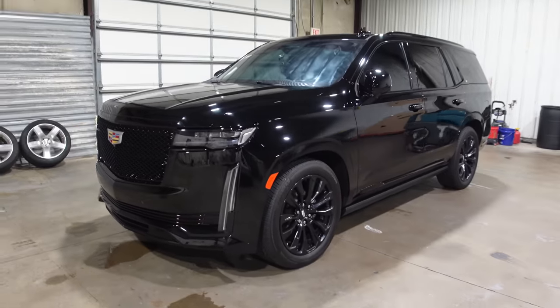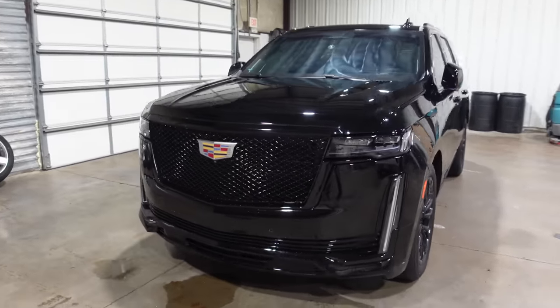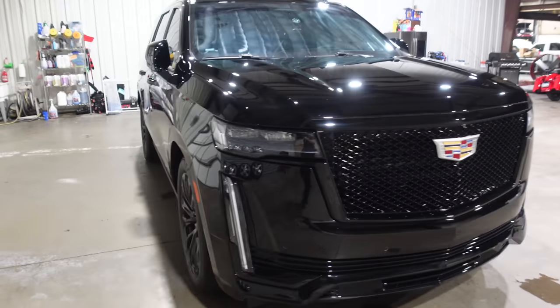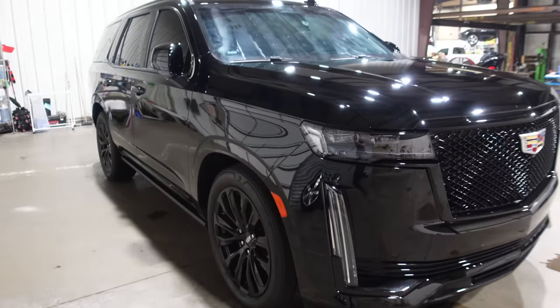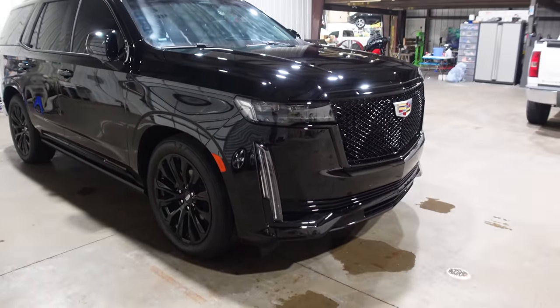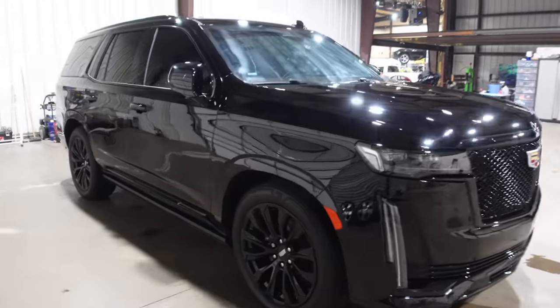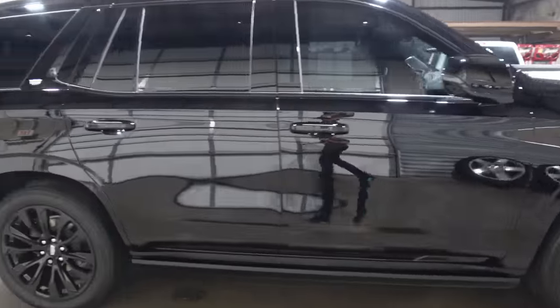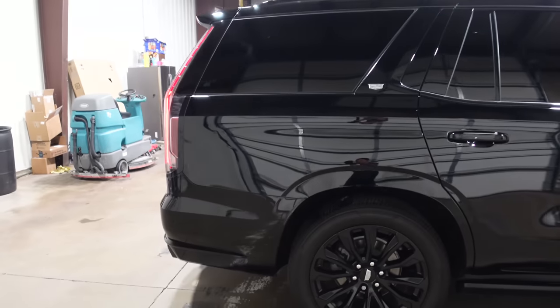This is a 2021 Cadillac Escalade Sport Platinum. You can see the darkness because they painted everything black. It's a Platinum because it has basically every single option, including all the cool Sport Platinum options. It's locked right now — you can see it's just a giant slab of black.